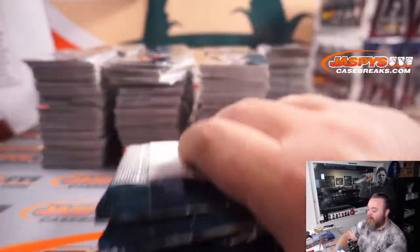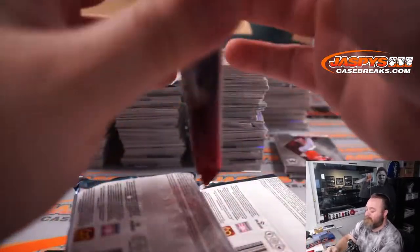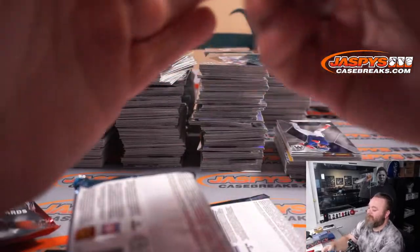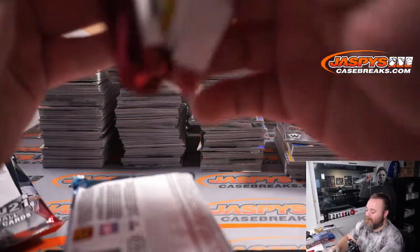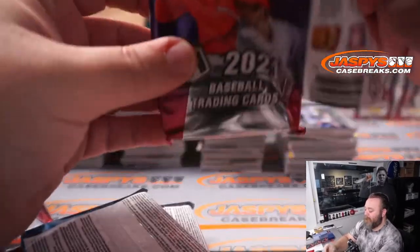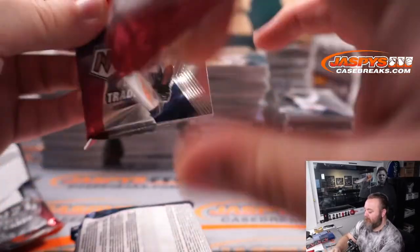You think this is tough? You should see the multi-case breaks we do for Bowman, Topps Chrome, and Series 1 and Series 2 — those are the fun ones. This will fill an entire monster box, but those ones are like multiple monster boxes.